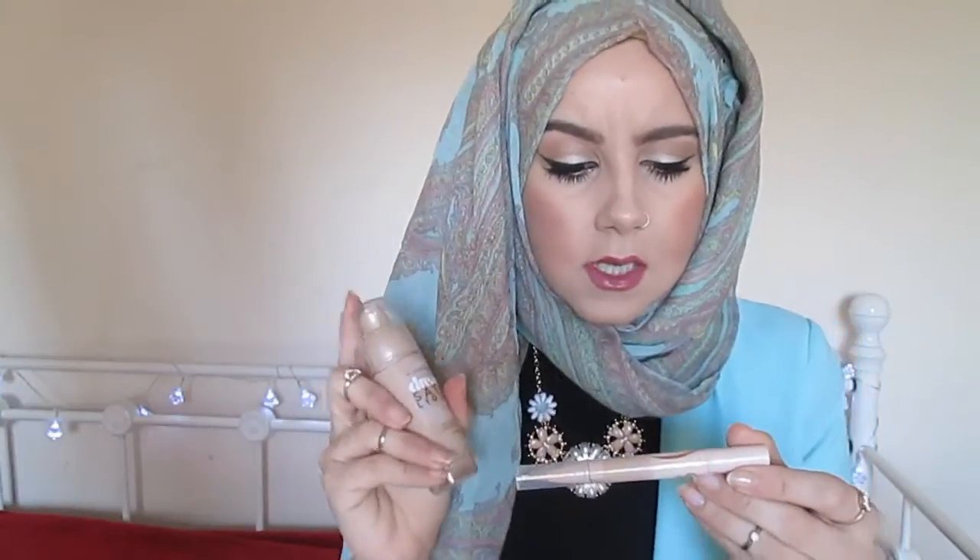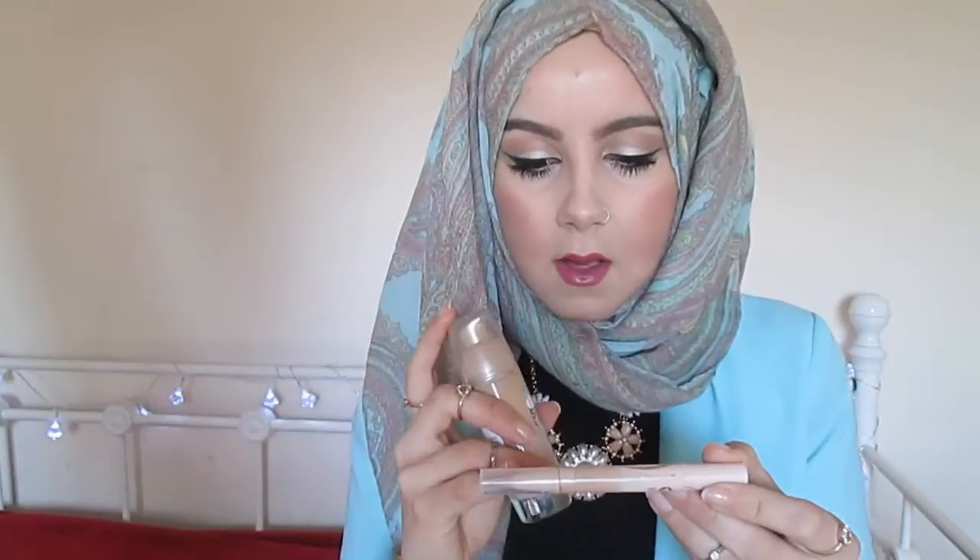My new favorite concealer and highlighter is the Maybelline Dream Satin Touch, which goes with the foundation — I bought them together. It's a highlighting concealer and it looks like this. It's in Ivory shade and it's quite good because it really opens up the area underneath your eyes and wherever you need highlighting — the bridge of your nose, forehead. It's really good, high coverage, and definitely one of my favorites so far.